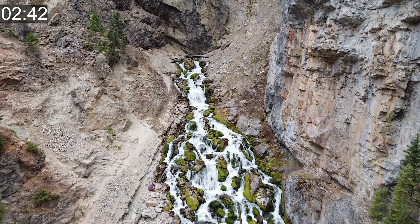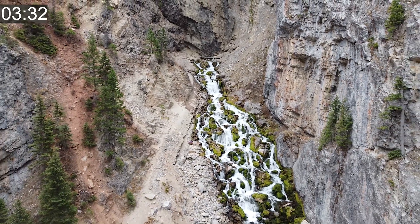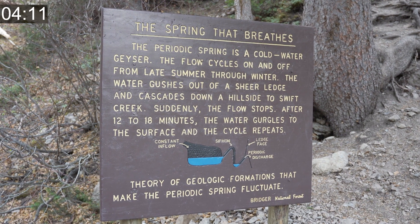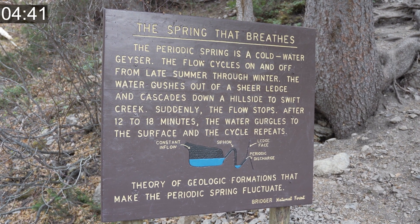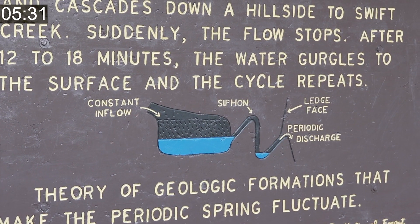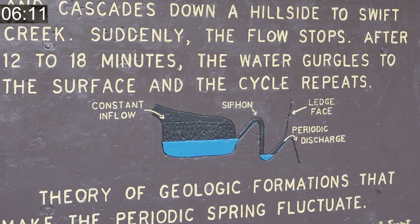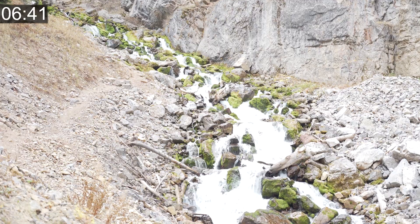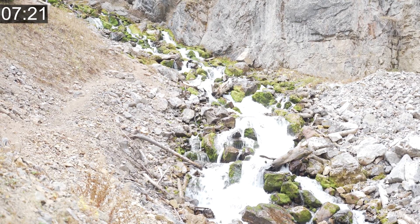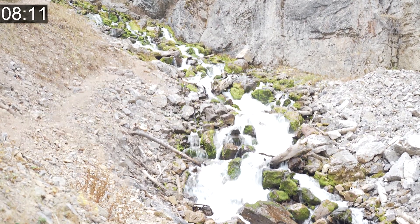According to a hydrologist from the University of Utah, what's happening is behind me in the rock face is actually a cavern that's filling with spring water. From that cavern is essentially a rock pipe that leads to the face right behind me. As that cavern fills with water, it reaches the top of that pipe, and as it overflows it creates a siphoning effect. When that happens, the hydraulic effect pulls the water out of that cavern and creates a river, which runs for about 15 minutes — technically 12 to 18 minutes. Eventually that siphon is broken once air reaches the pipe, and it breaks off and the cavern fills again.